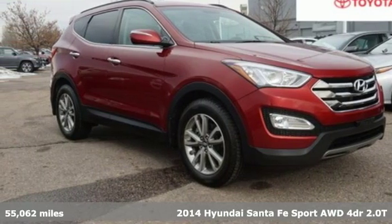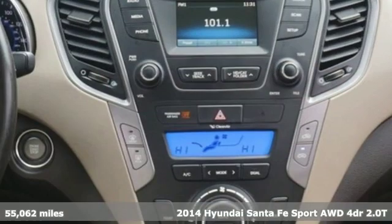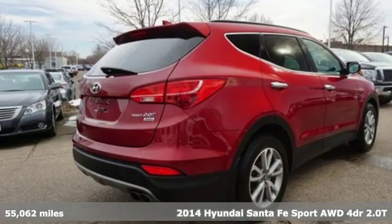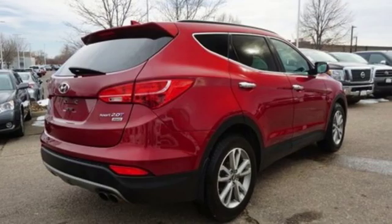It's a 2014 Hyundai Santa Fe Sport. Hyundai's attention to detail means a better driving experience for you. It comes with the features you need and, better yet, want.